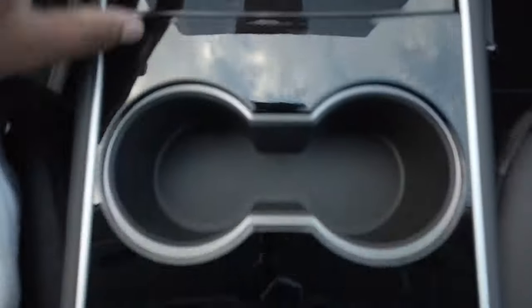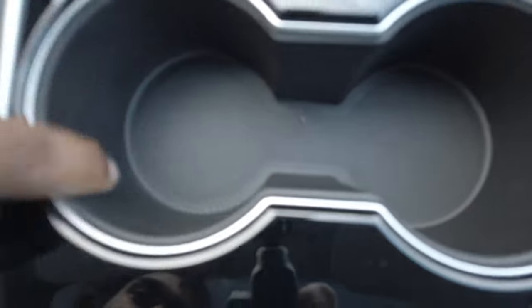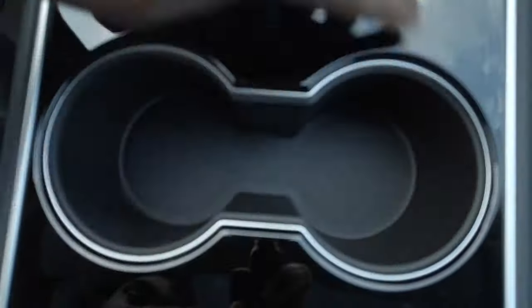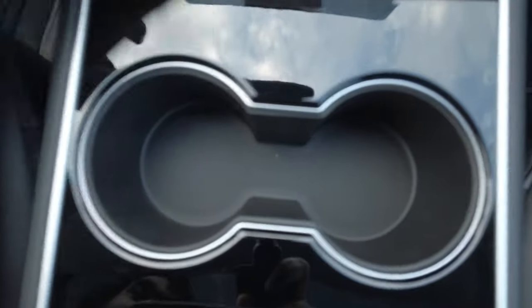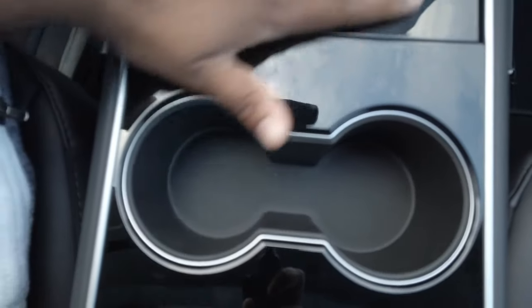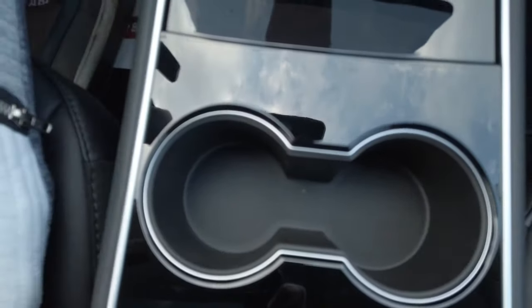As we move downwards, we have the cup holders right here. They have this leather texture inside, brass trim, and then it's all the piano glassy finish. Obviously it gets very dusty with the piano glassy finish — something I noticed the last couple of days.